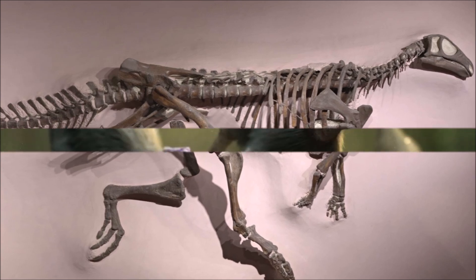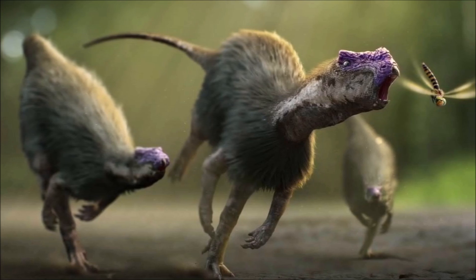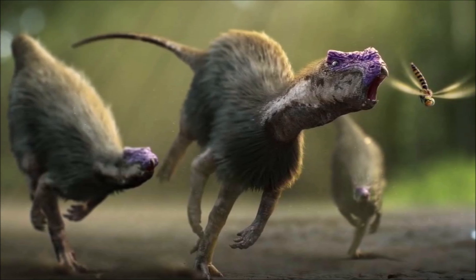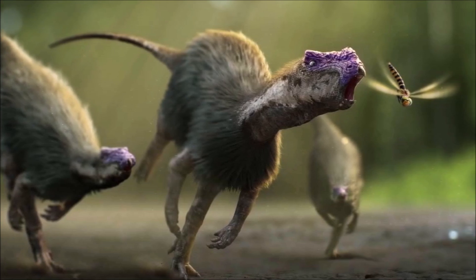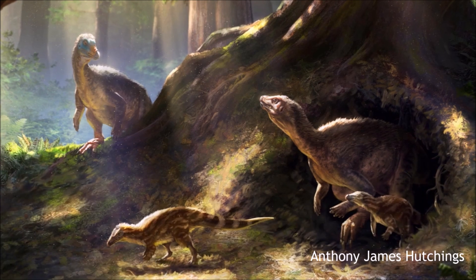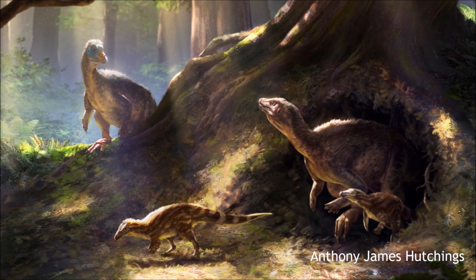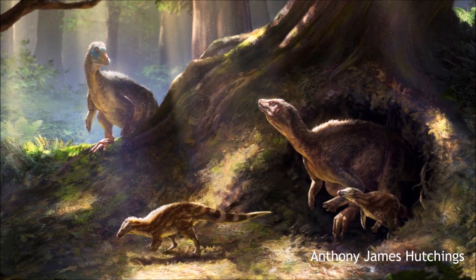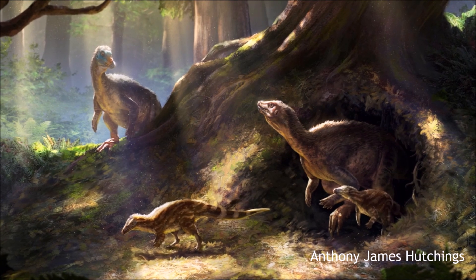Although it was likely herbivorous, it may have been slower than other hypsilophodonts due to its heavier build. Recent studies suggest it had a small brain, poor hearing, and a strong sense of smell and balance, possibly indicating a semi-fossorial lifestyle. Its integument remains uncertain, with some evidence of scales but no confirmed feathers. One specimen even showed bone pathology, indicating it had difficulty moving swiftly.